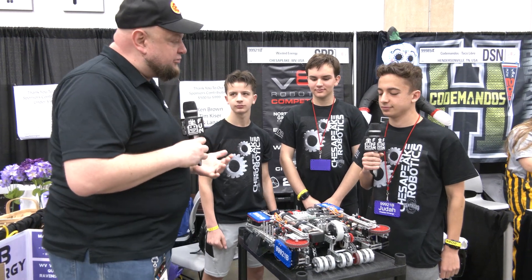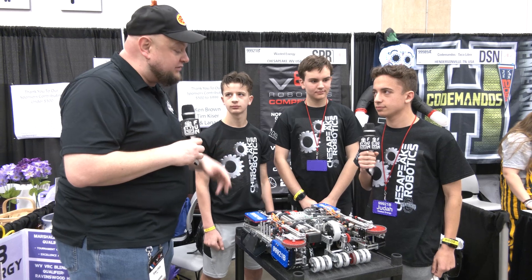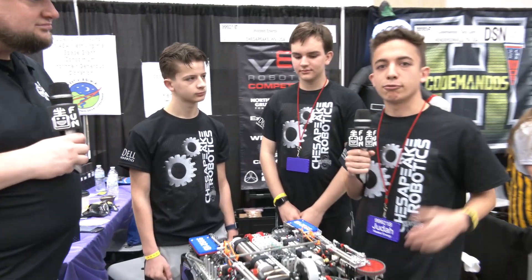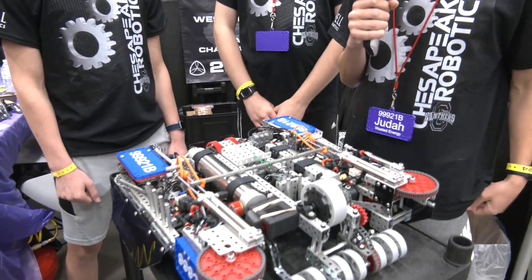Judah, we got to talk about how your team approached the Over Under game. It's such a great defensive strategy, so tell me more about that before we go into your robot. So as soon as we saw this season, we realized that descoring would be a big part of the game. Right from the start, we've had a below-6-inch bot to be able to always be a threat descoring.